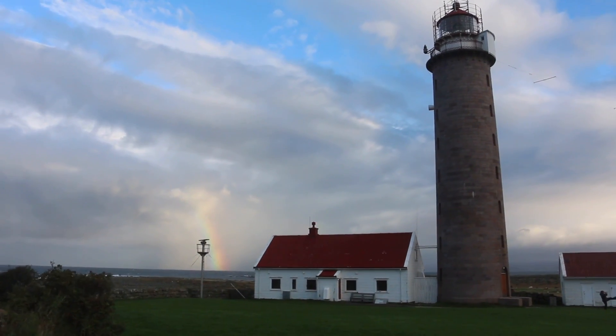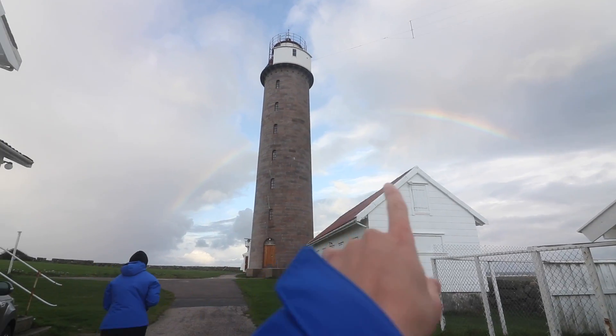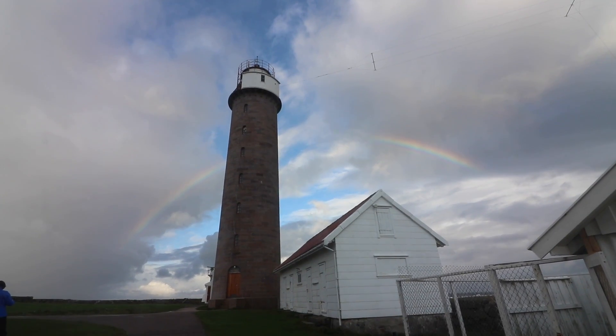Mom and I were taking some pictures of the lighthouse, and all of a sudden a rainbow came out behind it. It was amazing.